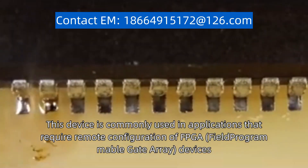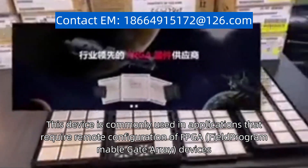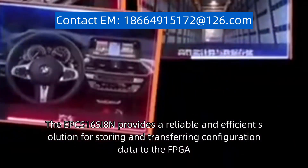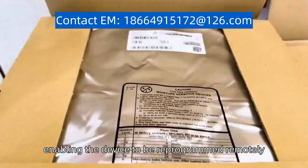This device is commonly used in applications that require remote configuration of FPGA devices. The EPCS16SI8N provides a reliable and efficient solution for storing and transferring configuration data to the FPGA, enabling the device to be reprogrammed remotely.